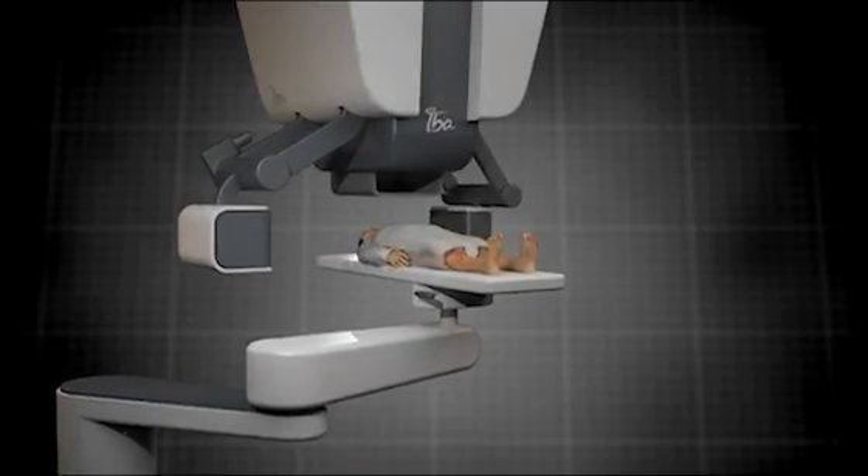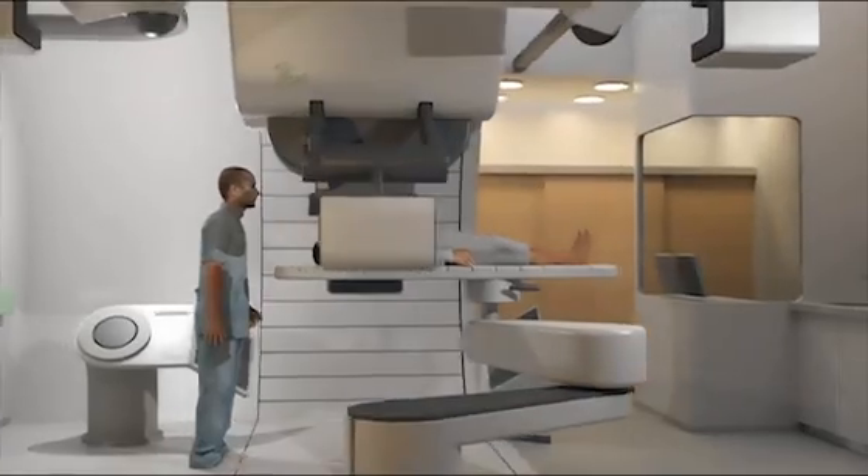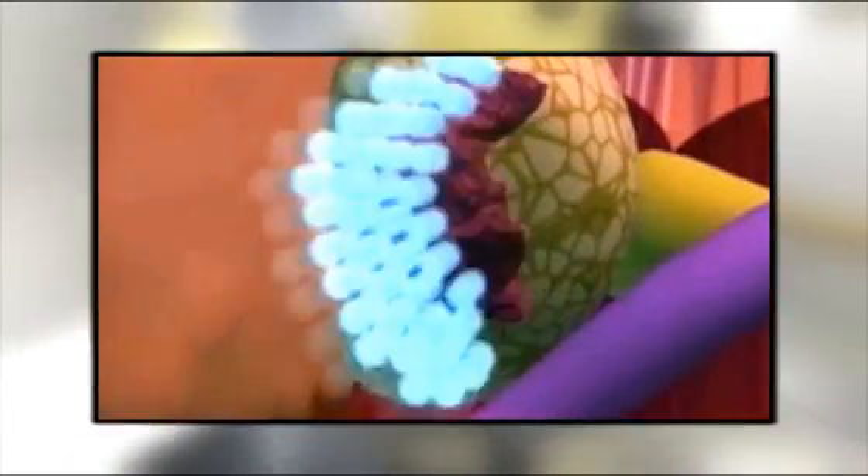Here's how proton therapy works. The proton beams are fired at the patient's body at a speed of 200,000 kilometers per second. With magnets, they can be steered accurately, targeting and destroying tumors in deep tissue by damaging the DNA of tumor cells.